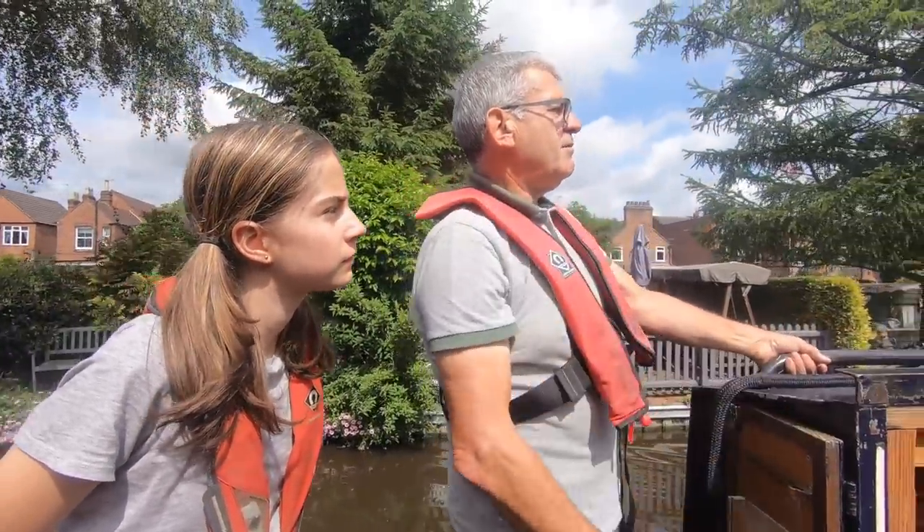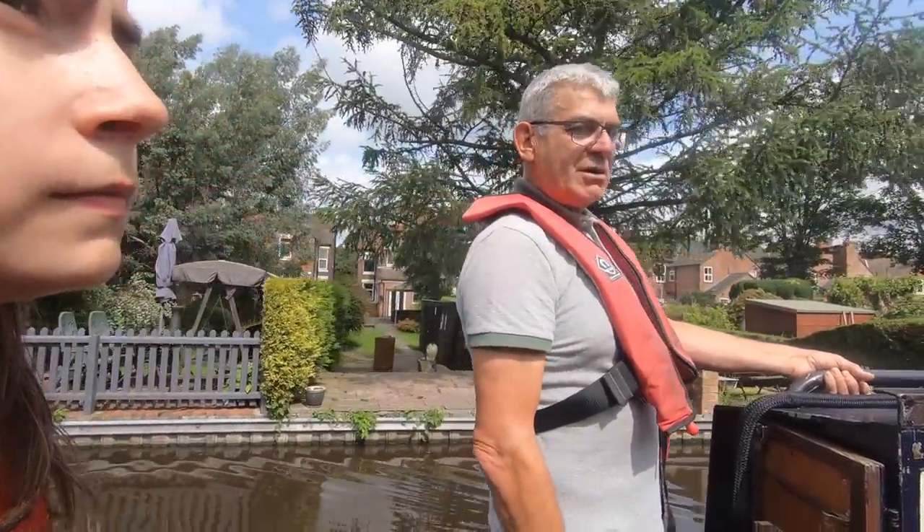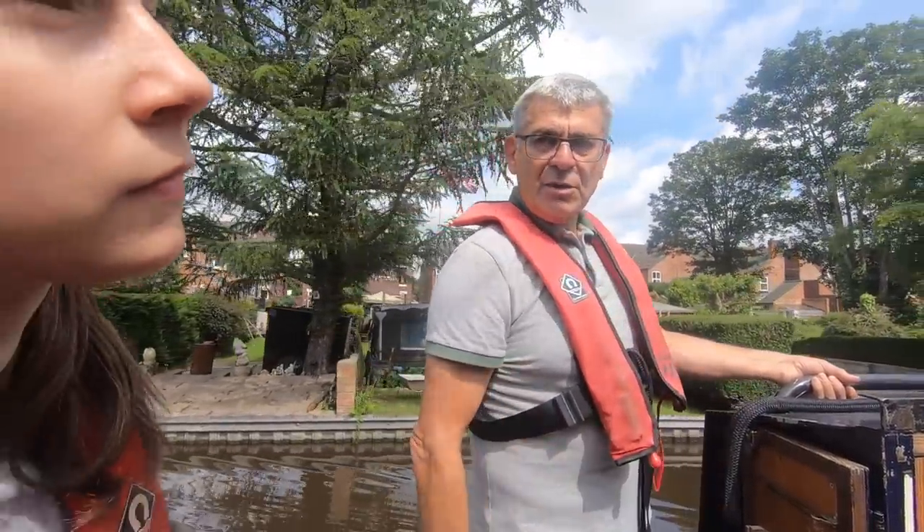So what I want you to do is just keep heading for the lock at the moment Emma, not for the moorings. So keep this way, keep away from the moorings now. Head towards the lock, and then we'll slow down and then you bring it in to moor.